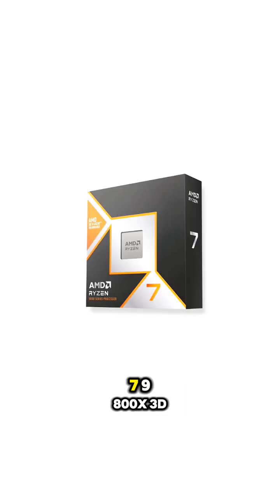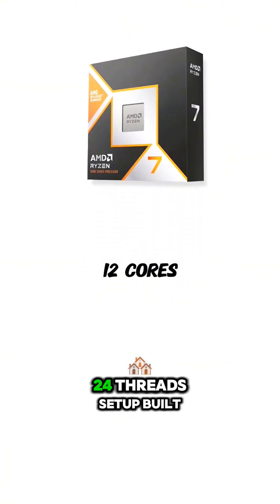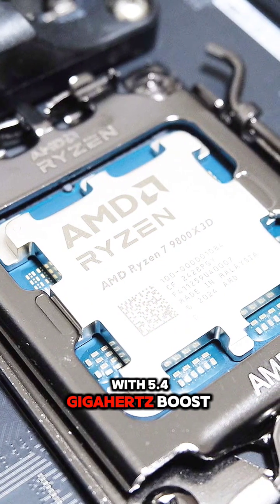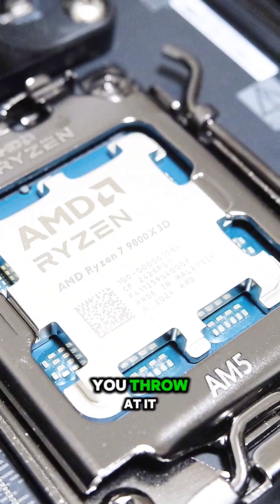First up, the Ryzen 7 9800X3D features a 12-core, 24-thread setup built on the 3D vCache technology. With a 5.4 GHz boost clock, this thing is ready to tackle any task you throw at it.